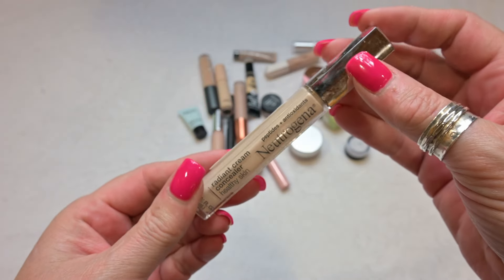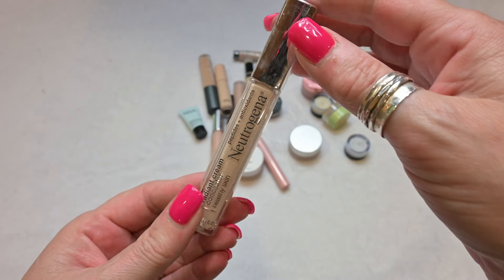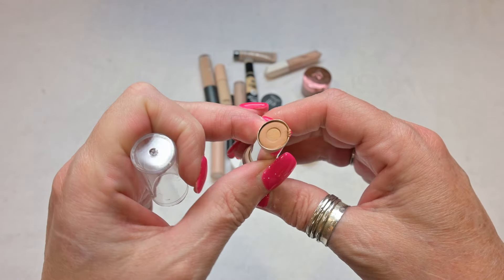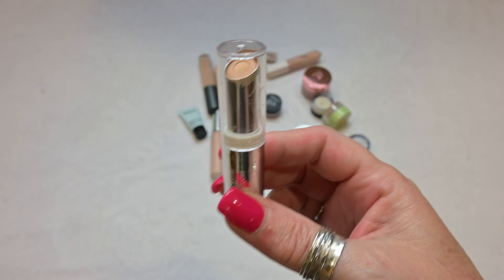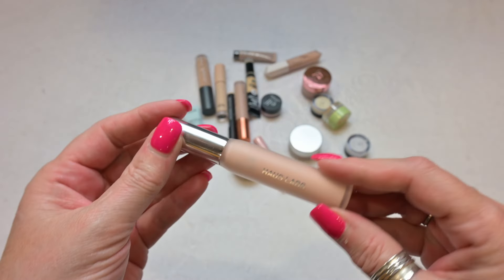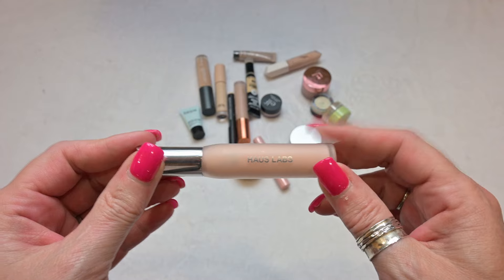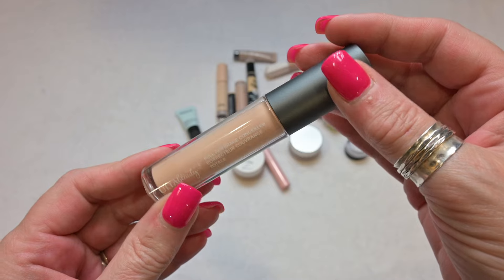This is the Neutrogena Radiant Cream Concealer Healthy Skin — it's got peptides and antioxidants — in the shade Ivory. I am going to declutter this; it really didn't do much for me. Also by Neutrogena, this is the Hydro Boost Hydrating Concealer with Hyaluronic Acid — it's two tones with a moisturizer built in the center. I'm going to hold on to this one; I really enjoyed it; mine is in the shade Light Medium. This is a concealer by House Labs in the shade Fair Rosy — I'm going to keep this one to try it again with a foundation I'm on the fence with.